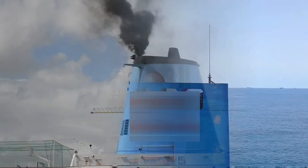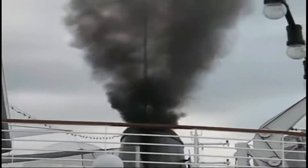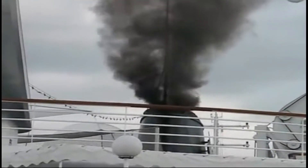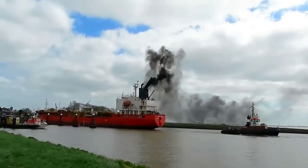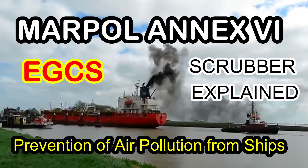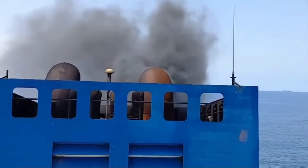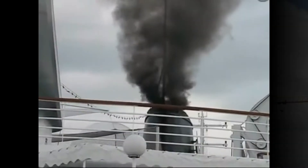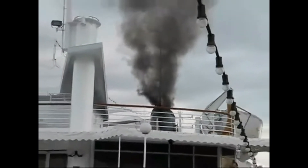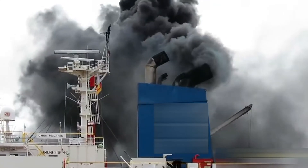90% of global trade is carried by sea. Shipping is also responsible for airborne oxides of nitrogen, bringing smog and respiratory disease, and sulfur dioxide causing acid rain. It is also responsible for ozone-depleting gases, contributing to an increasing rate of skin cancer. Emissions are already limited by MARPOL regulation in the global fight against pollution and climate change, and IMO is reducing the impact of the shipping industry on the quality of air that we breathe.